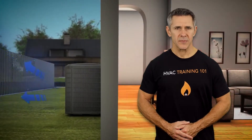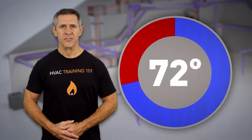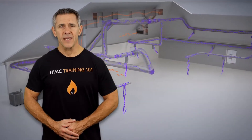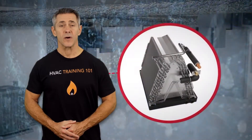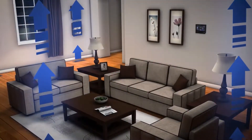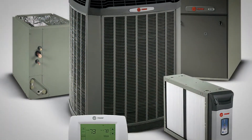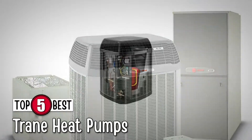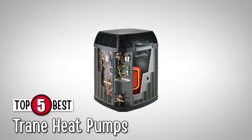What's up everyone? Heat pumps work on a very similar principle as air conditioners. Typically, they are used to pull heat from the surroundings to warm up the inside of a residence or office, but they can also be reversed to pull the heat from inside to cool off the place where it is installed. There are a number of options on the market, which makes it difficult to choose the best one. In this video, we compiled a list of the top 5 best Trane heat pumps on the market today. Be sure to watch till the end for our best recommendation.